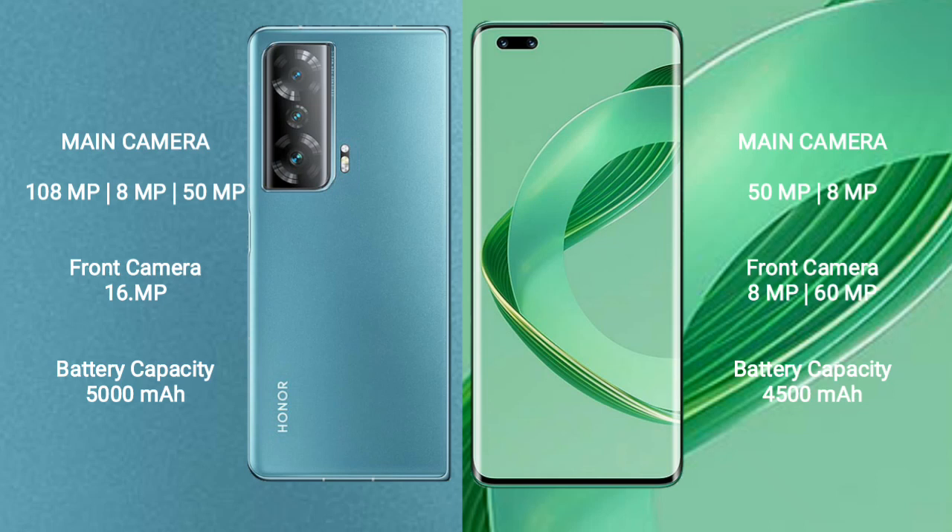The Honor Magic V2 rear cameras are 108MP plus 8MP plus 50MP, with a 16MP front camera. The Huawei Nova 11 Ultra has a rear dual camera setup of 50MP plus 8MP, and a dual front camera of 8MP plus 60MP.